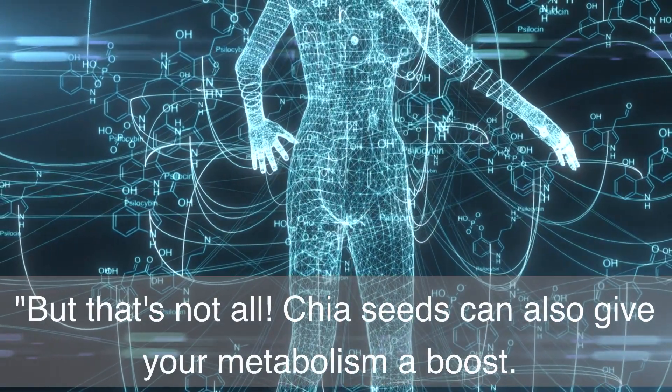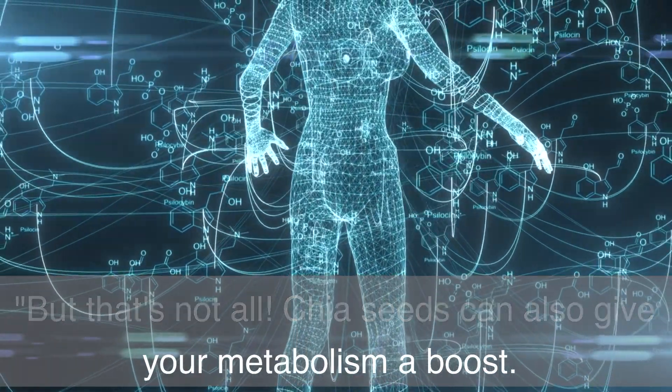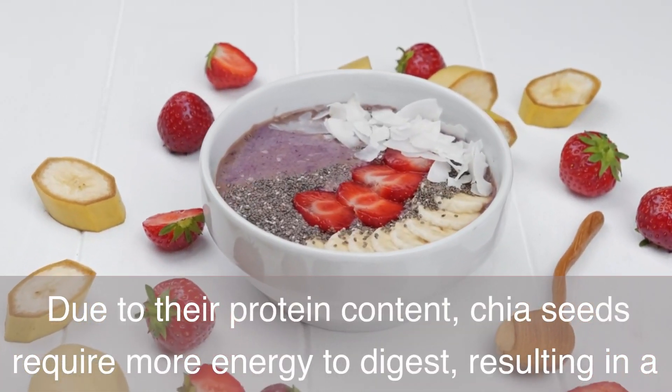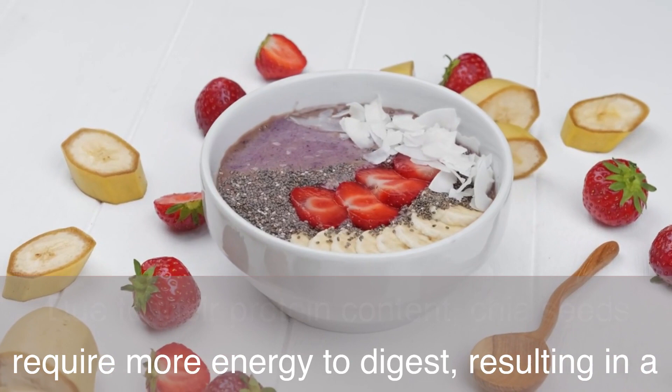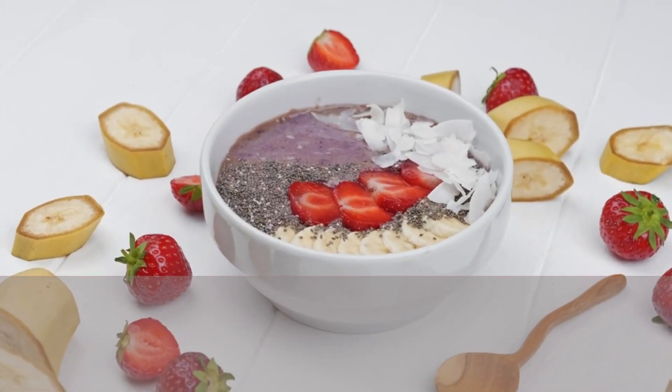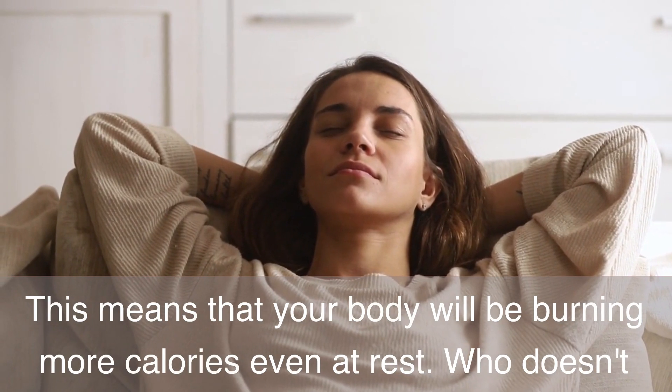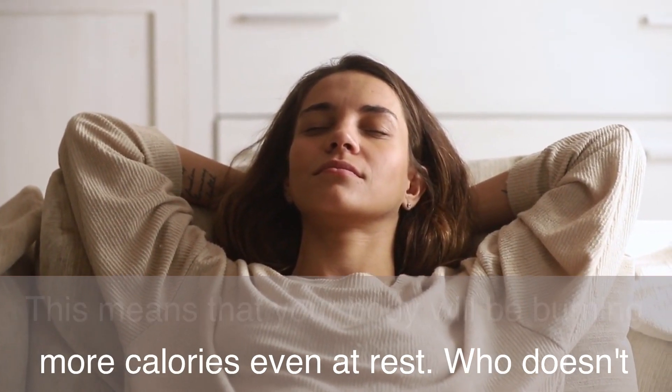Chia seeds can also give your metabolism a boost. Due to their protein content, chia seeds require more energy to digest, resulting in a temporary increase in metabolism. This means that your body will be burning more calories even at rest. Who doesn't want a little extra calorie burn throughout the day?